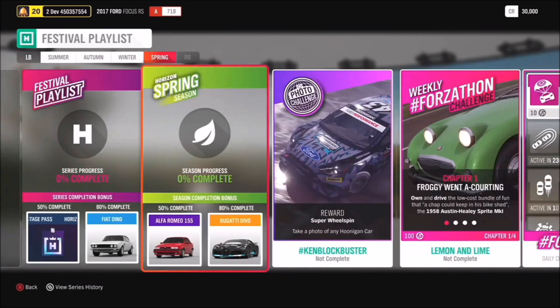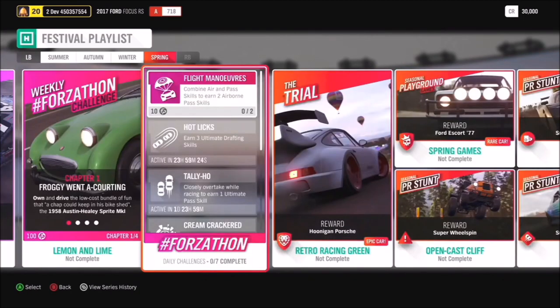At 50% in Spring we have another new car - the Alfa Romeo 155 - and at 80% the Bugatti Divo. The photo challenge is hashtag Ken Blockbuster, and you've got to take a photo of any Hoonigan car. The only restriction is the car, so you can take it anywhere in the game. There's also another chance to win the Hoonigan Porsche in a Retro Racing Green Trial.